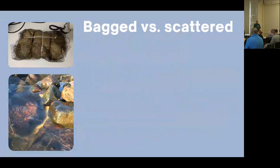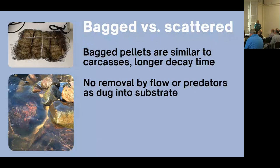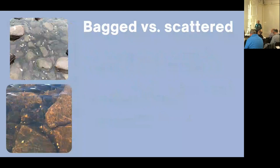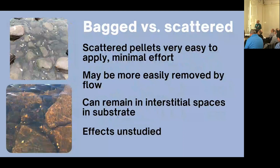Crucially, we don't know the best way to apply this tool. For my PhD, I've been investigating various methods of nutrient application. My first experiment compared carcass analogues — essentially salmon fish food pellets — applied either in a bagged form, more similar to a salmon carcass but requiring burial in the substrate to prevent removal by flow or predators, or simply scattered into the streams from the bank with minimal effort. The effects of these scattered pellets hadn't been studied.